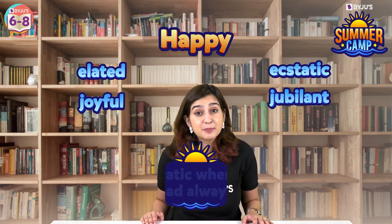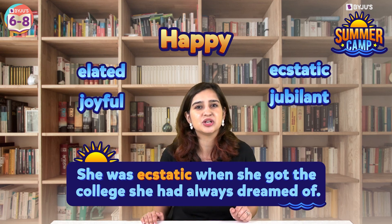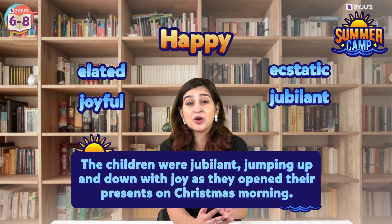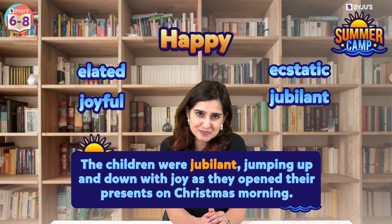Next, 'happy.' Instead of happy, you could use words like elated, joyful, ecstatic, or jubilant. For example, she was ecstatic when she got into the college she had always dreamed of. Or the children were jubilant, jumping up and down with joy as they opened their presents on Christmas morning.